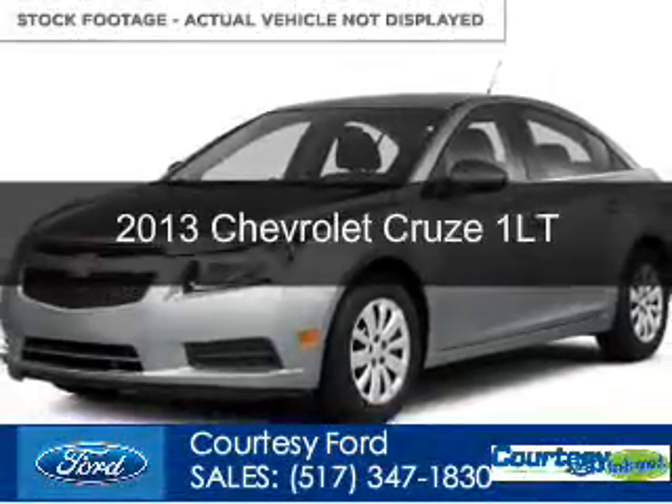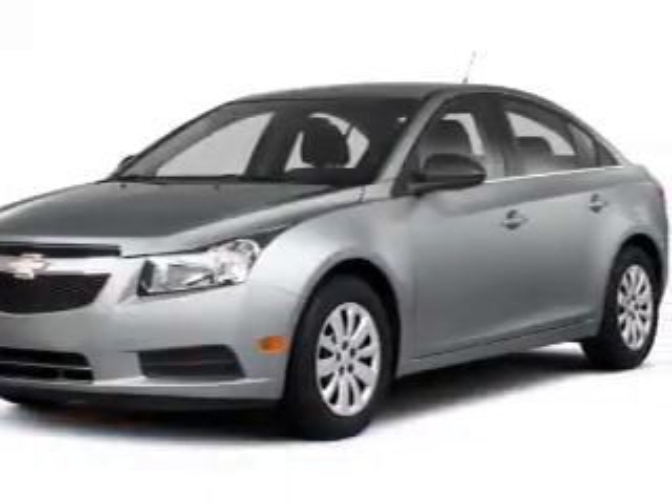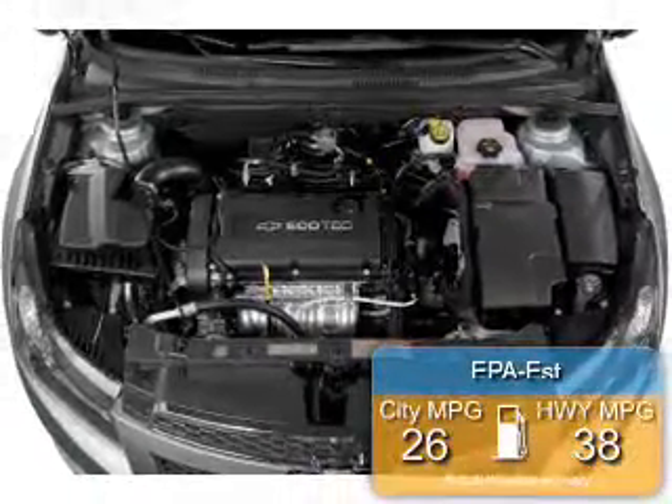It's a used 2013 Chevrolet Cruze, powered by front-wheel drive, four-cylinder engine, and a six-speed automatic transmission. Great fuel efficiency saves you money by requiring fewer trips to the gas station.